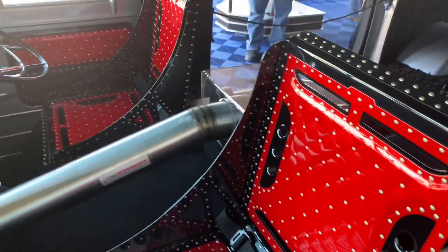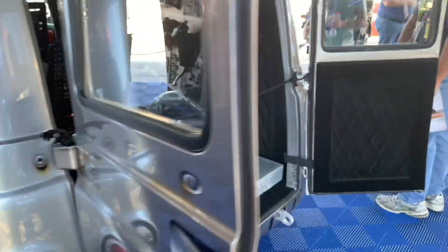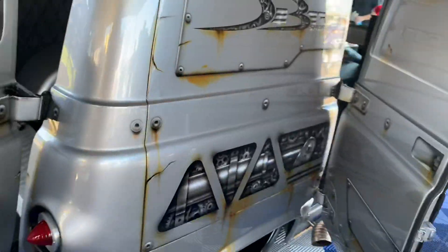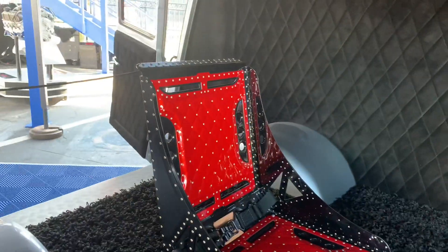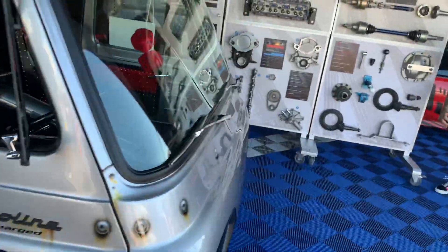Here's a first-gen Econoline - right-hand drive. It's completely dropped with the side pipes. It's got lots of chairs and the required shag carpeting, a mirrored ceiling, and a crate motor in it. Just a really awesome first-gen Econoline.